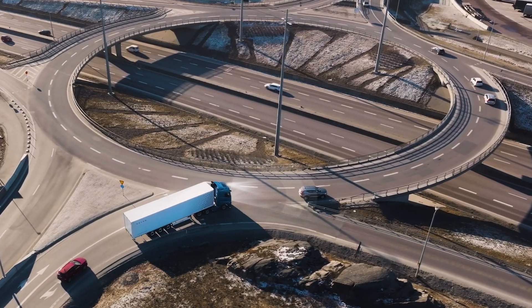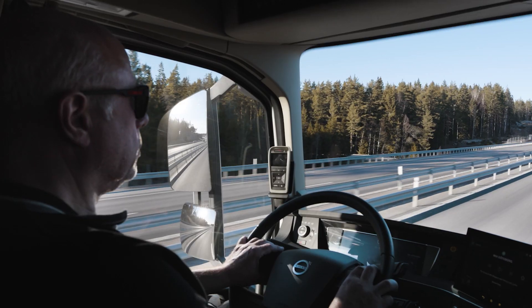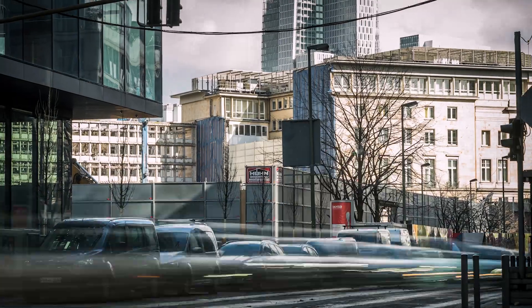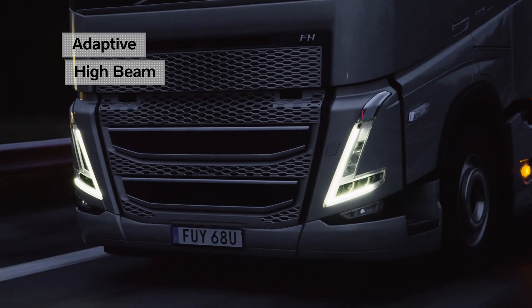Thanks to a wide range of features, driving a Volvo truck is safer and more convenient than ever before. Whether the driver spends most time out on the highway or in dense urban traffic, advanced radars and high-resolution cameras make the workday a lot easier and less stressful.